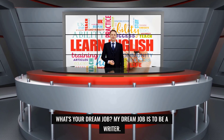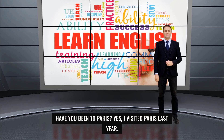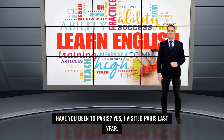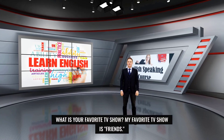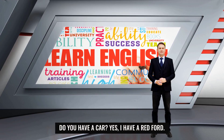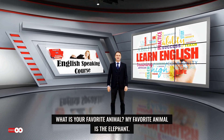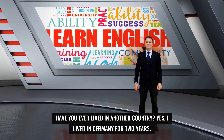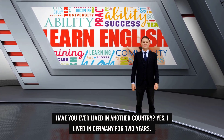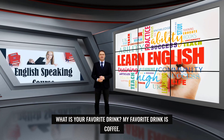What's your dream job? My dream job is to be a writer. Have you been to Paris? Yes, I visited Paris last year. What is your favorite TV show? My favorite TV show is Friends. Do you have a car? Yes, I have a red Ford. What is your favorite animal? My favorite animal is the elephant. Have you ever lived in another country? Yes, I lived in Germany for two years. What is your favorite drink? My favorite drink is coffee.